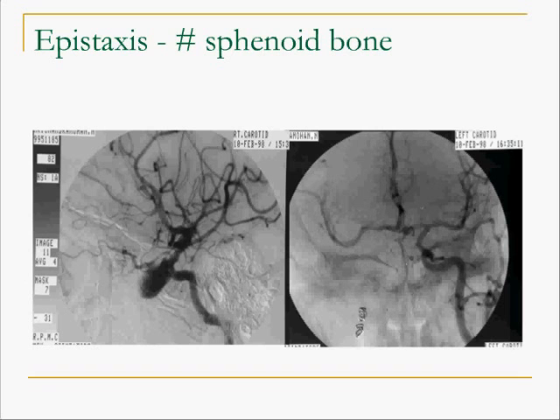Here is an example of a patient who developed a large pseudoaneurysm from the internal carotid artery following trauma, with massive episodic epistaxis. The second picture shows that the internal carotid artery has been embolized and the patient lives even today.